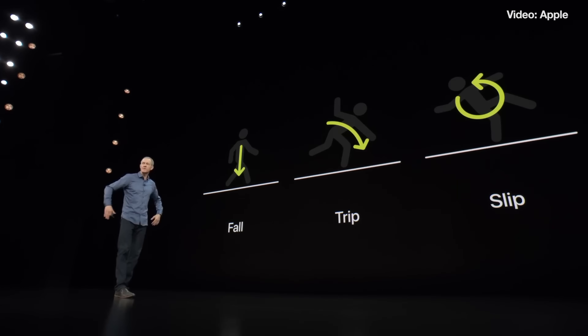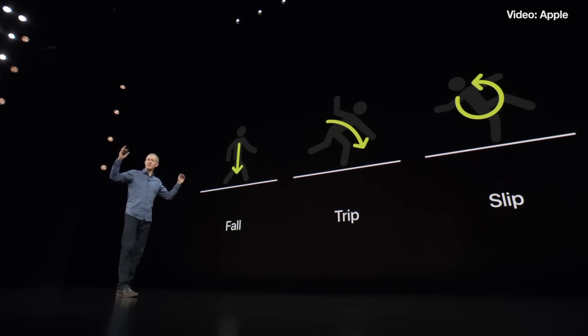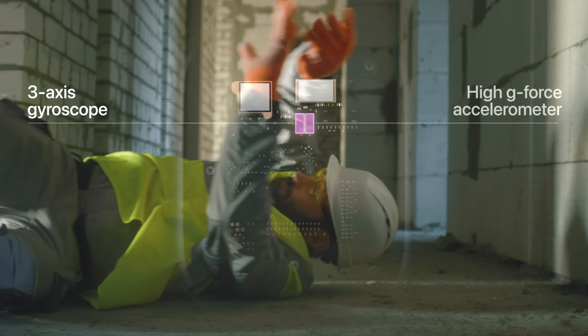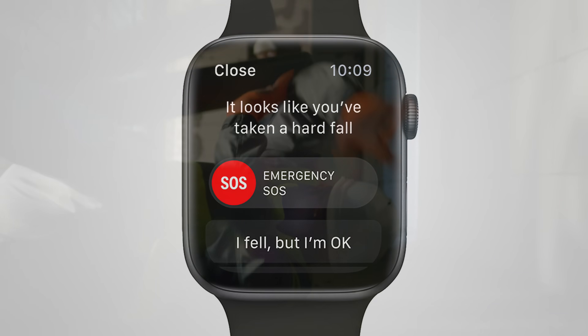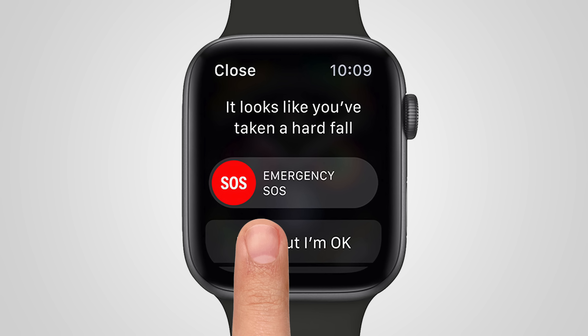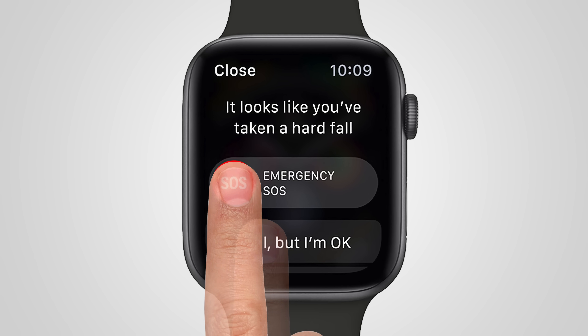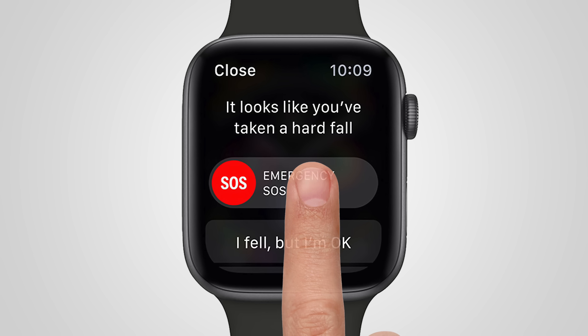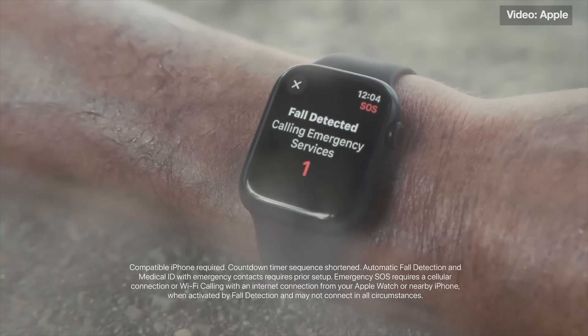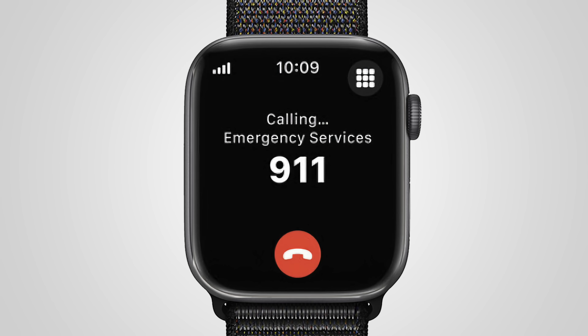Once it's enabled, the Apple Watch will detect a hard fall, trip, or slip using the accelerometer and gyroscope in the watch. If an incident happens, you'll get a screen prompt. If it turns out you're okay, it's easy enough to cancel it. But if you do need help, you just swipe to call emergency services. If the Apple Watch detects you haven't moved in a minute, it will automatically call emergency services, buzz your wrist, and sound an audible alarm in case someone nearby can help.